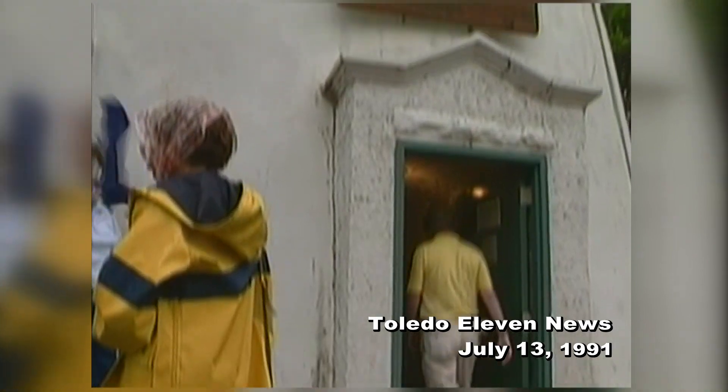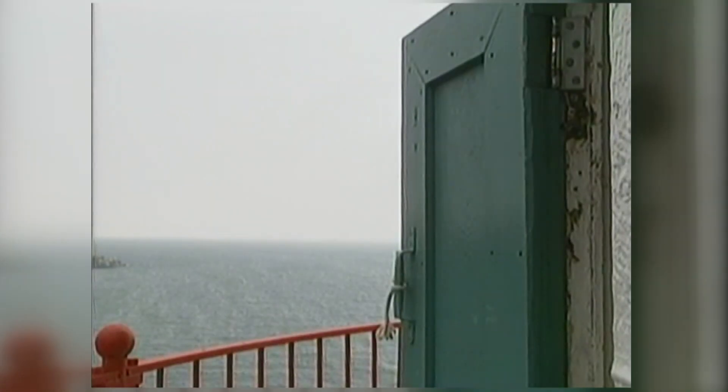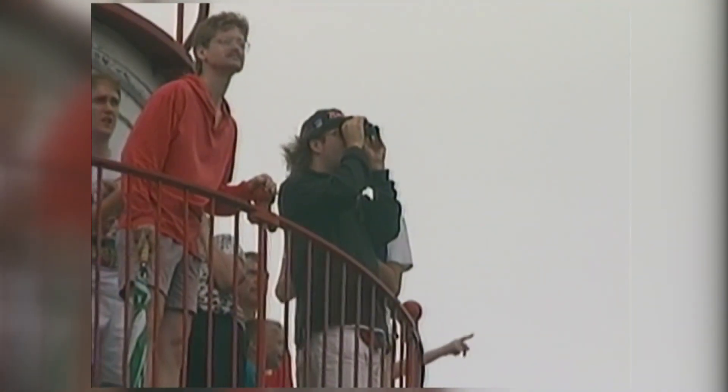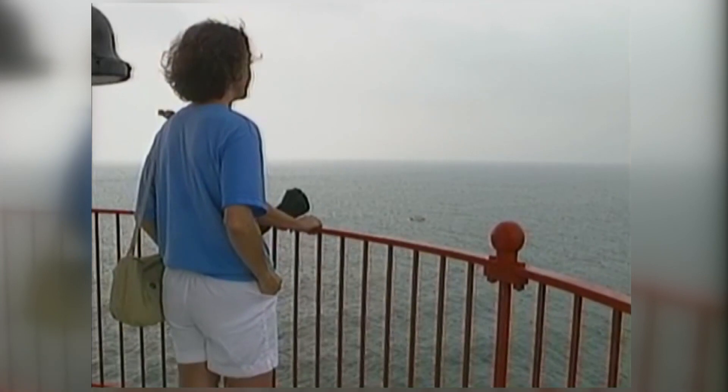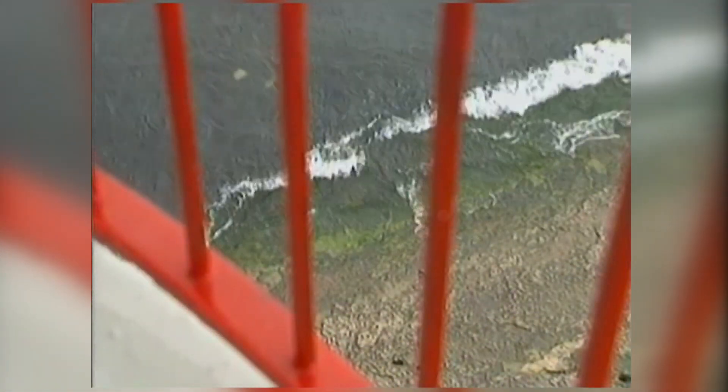You better be in tip-top shape to make it to the top of the Marblehead Lighthouse. Its winding staircase has 87 steep steps, but once you make it to the top, the view of Lake Erie — even on a stormy day like this — is spectacular. It's a historical landmark of Lake Erie, being the oldest continuously operating lighthouse on the lake.